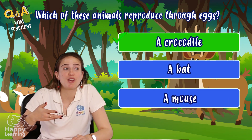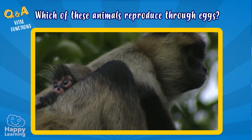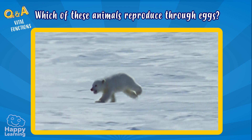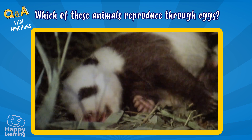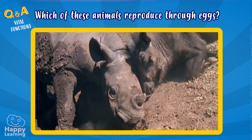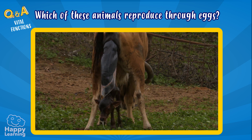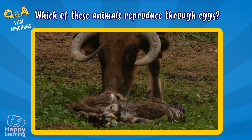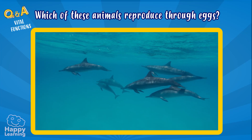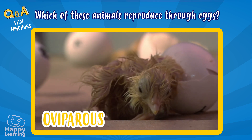Exactly! Crocodiles reproduce through eggs, like all reptiles. The reproduction function lets animals create new animals, ensuring a future life. Animals have two ways of reproducing. Viviparous animals are born directly from their mother's wombs — look at how this calf is born from its mother's womb. All mammals, like these dolphins and lions, are viviparous. Oviparous animals are born from the eggs their mothers lay.